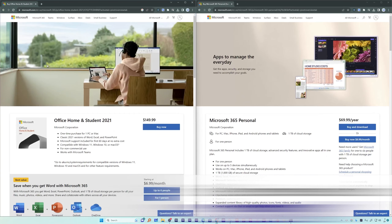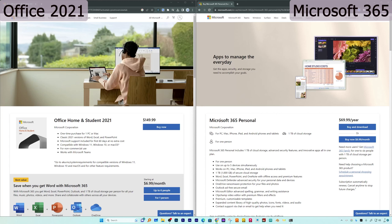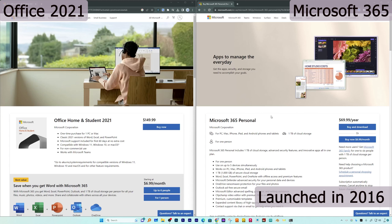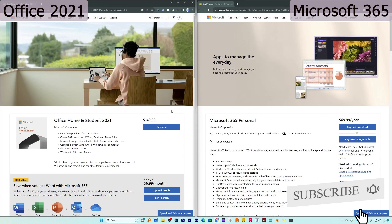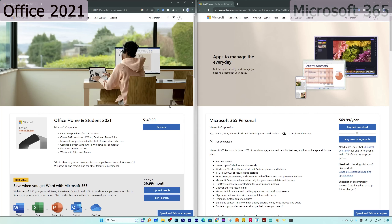A lot of people actually get confused by the names — 365 and 2021. One may feel that Office 365 is pretty outdated since it was launched way back in 2016, and that Office 2021 is newer. However, that's not the case, and we should not view these two versions that way.